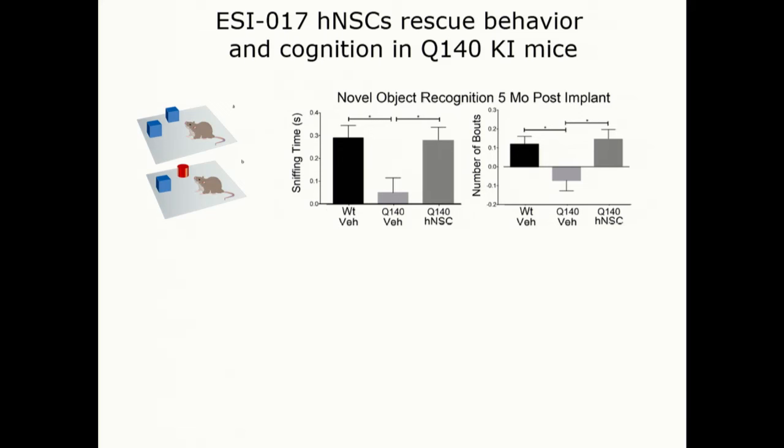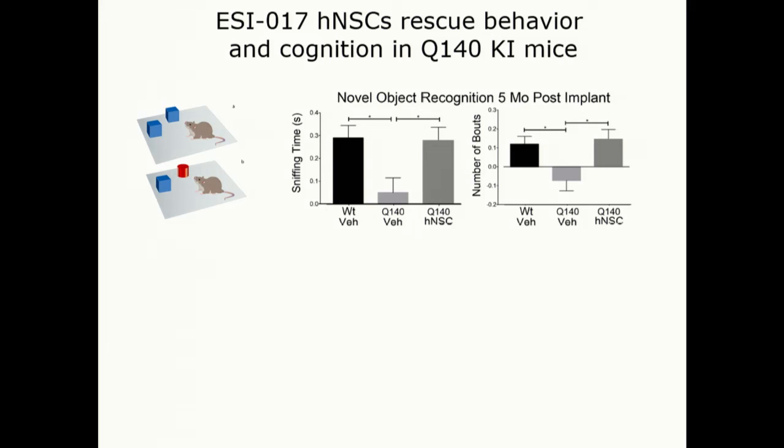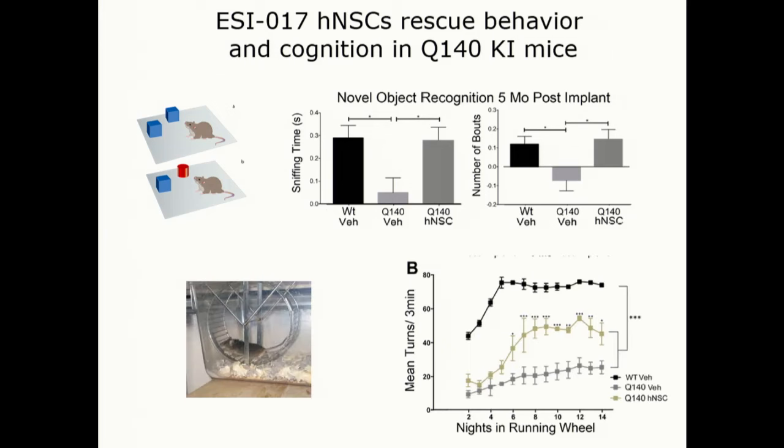In the longer-term model that Marie-Françoise Chesselet developed, a number of things are improved: cognition — the ability to recognize a novel object and prefer to explore it — shows significant improvement, reaching almost wild-type levels at that age. They also have improved ability to stay on running wheels, reaching about halfway up to normal mice. This was also very exciting and promising.